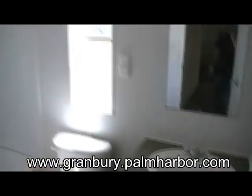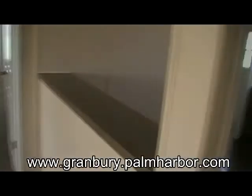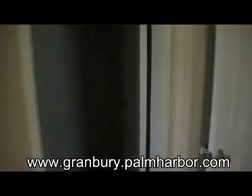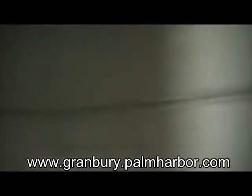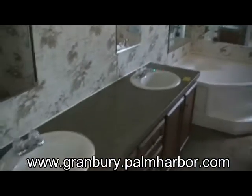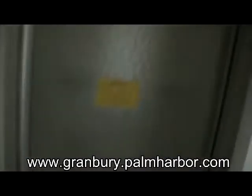Secondary bathroom. Breakfast bar. Humongous master bedroom — this boasts an enormous walk-in closet with a ton of hanging. The master bathroom has dual sinks and a separate tub and shower.